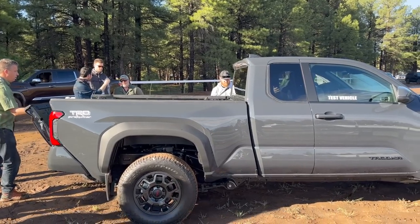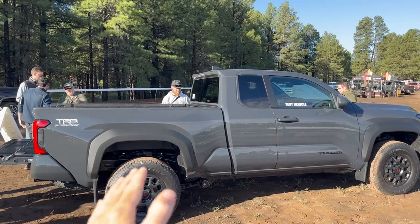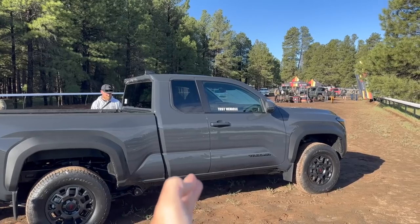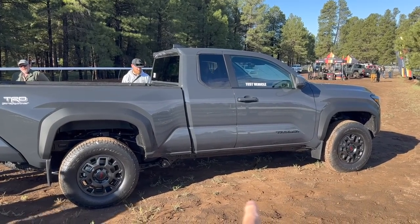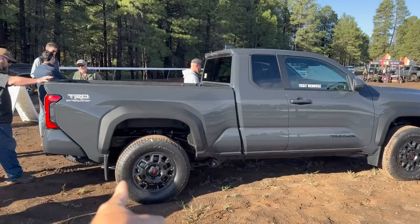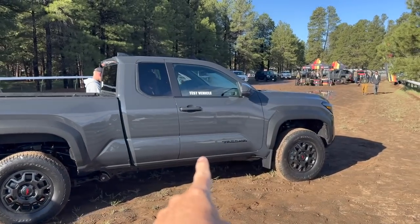We'll take a look at the outside first before we go inside. We're working with Toyota's new extra cab configuration with a six-foot bed. This is two-wheel drive, with leaf springs in the rear and also a rear locker for a two-wheel drive variant. This is a two-door, two-seater.